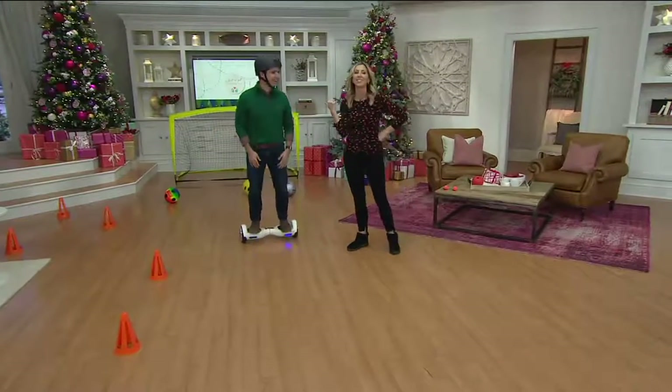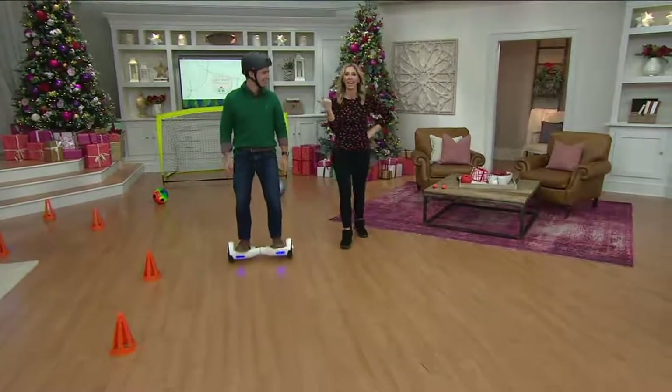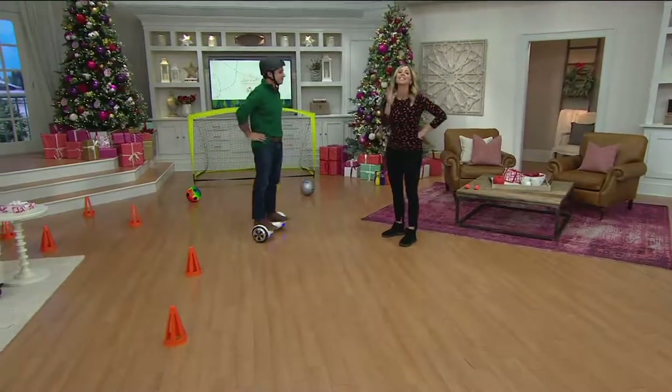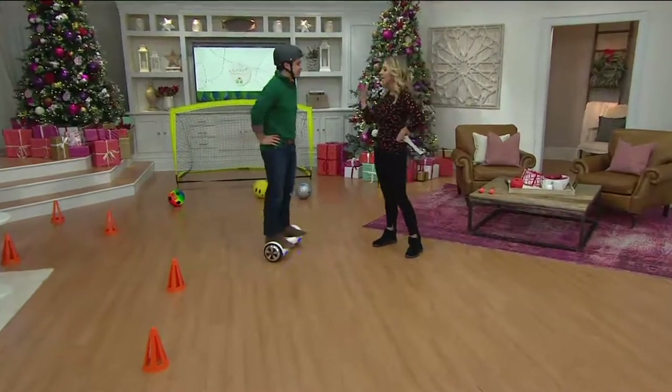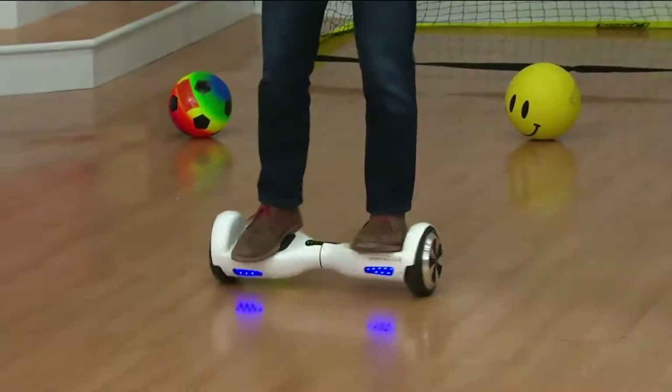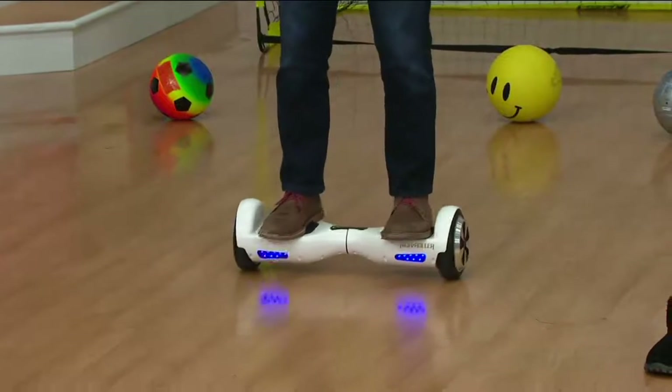I thought it was good, even at 2:35 in the morning. Justin Suchoka is here with me — he's one of our tech experts. I got to tell you, my son Ben, 10 years old, has been dying for a hoverboard. This is that gift that never gets old. This one is from High Roller — it's a self-balancing hoverboard.